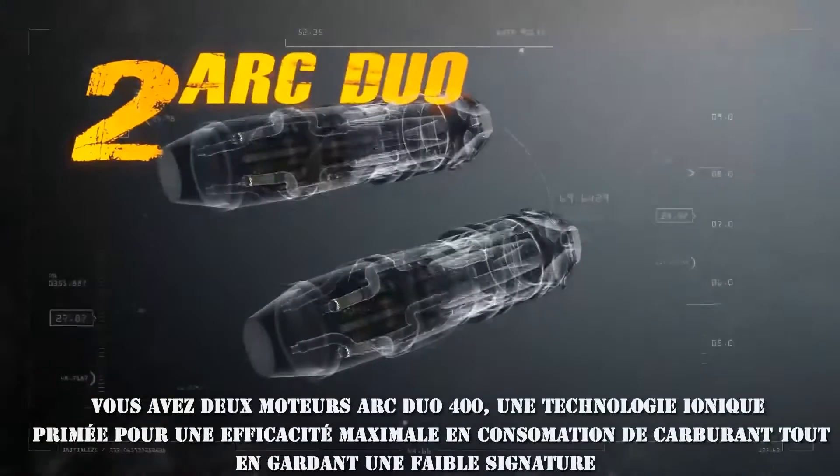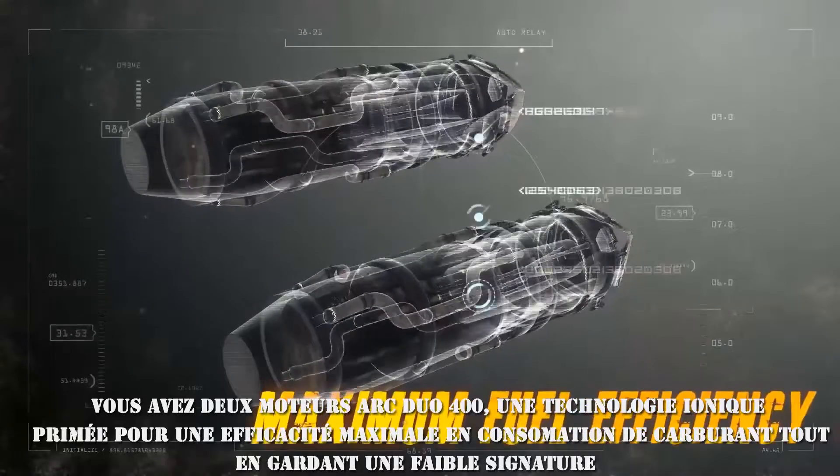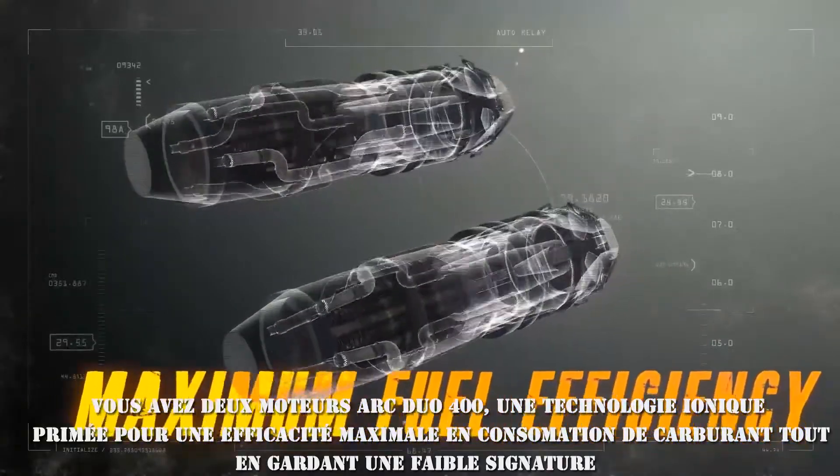You've got two ARC DUO 400 engines. Their award-winning Colored Ion technology gives you maximum fuel efficiency, while keeping your SIG low.